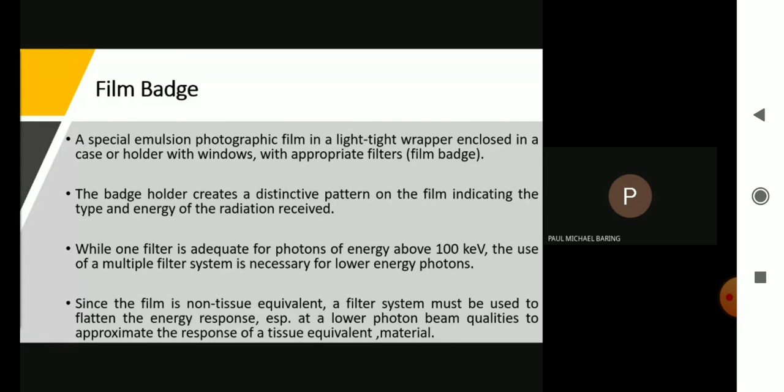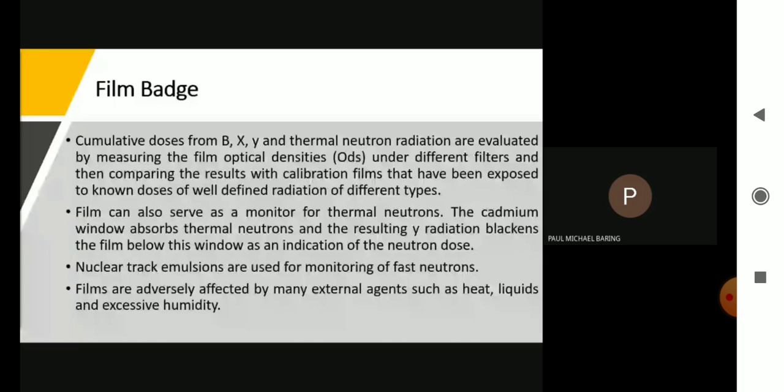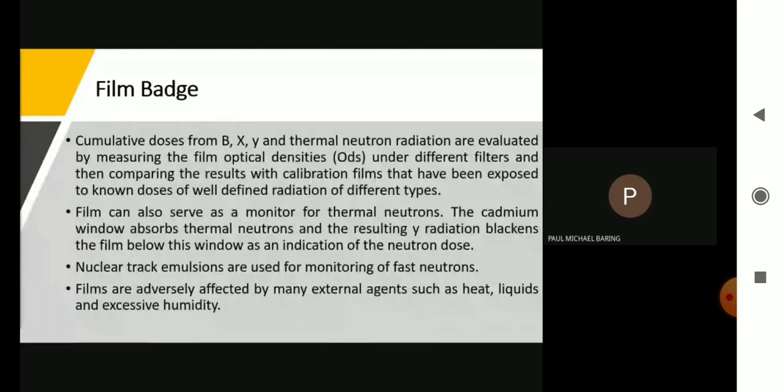Cumulative doses from beta, x-ray, gamma ray, and thermal neutron radiation are evaluated by measuring the film optical densities under different filters and then comparing the results with calibration films that have been exposed to known doses of well-defined radiation of different types. Films can also serve as a monitor for thermal neutrons. The cadmium window absorbs thermal neutrons and the resulting gamma radiation blackens the film below this window as an indication of the neutron dose. Nuclear track emulsions are used for monitoring of fast neutrons.